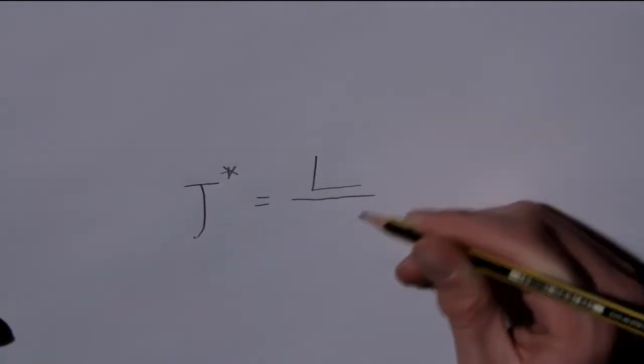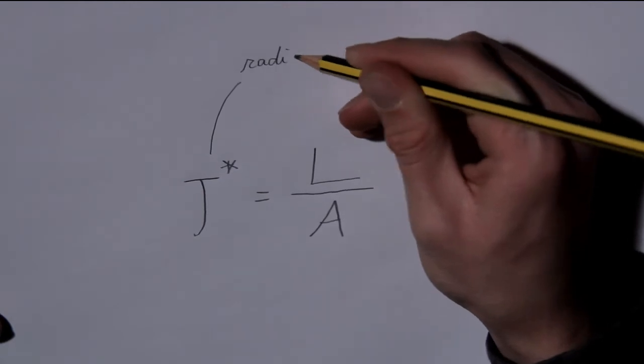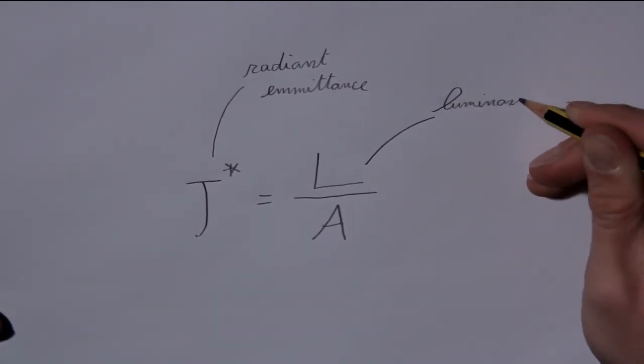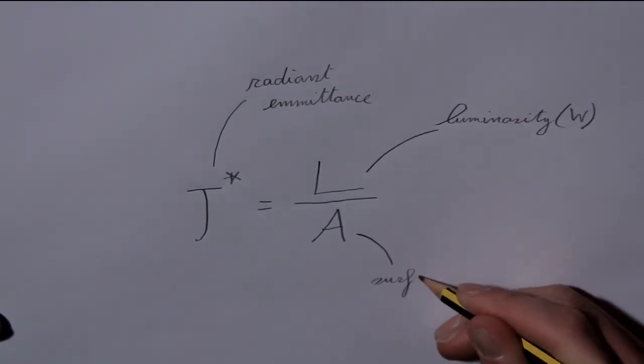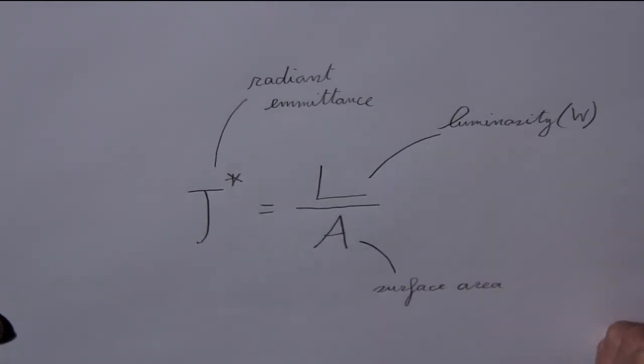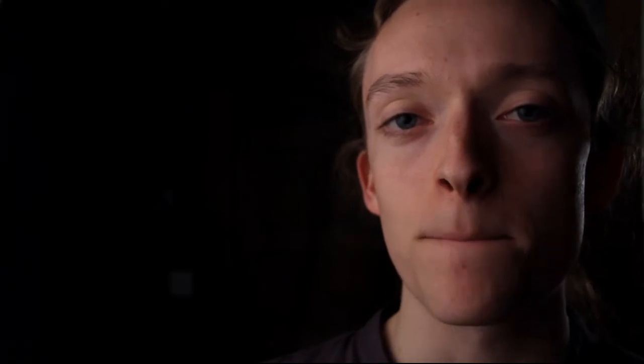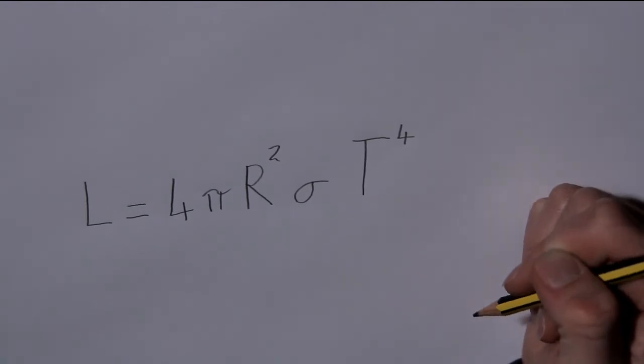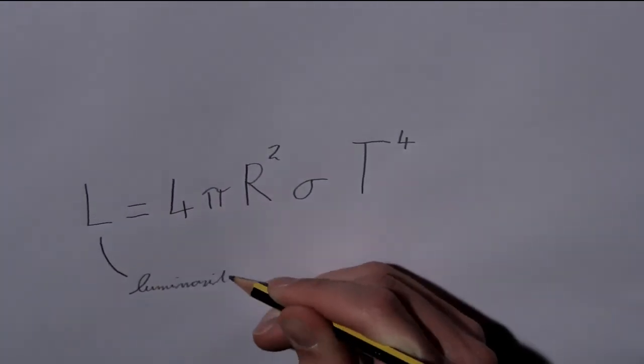Since the radiant emittance of the black body is equivalent to the power per unit area of the black body, it can be written as such, with the power represented as the luminosity, which is of the same unit. Now, since the black body is sphere-shaped, we can use the equation for the area of a sphere, and rearrange the equation so that we have the luminosity on one side.